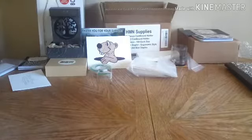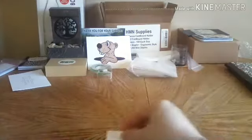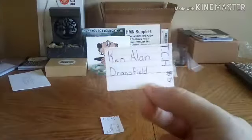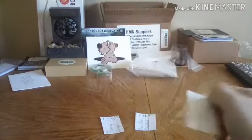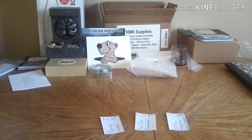I'm going to put the names in a jar and draw one name for each tier. For the Calm Hatter tier we have Jamie Jones, Ken Allen Dronsfield, AU Family Prospecting, John Castaneda — and I believe that is the three for the five dollar tier.